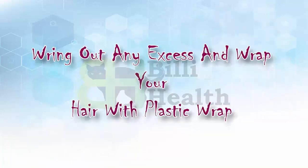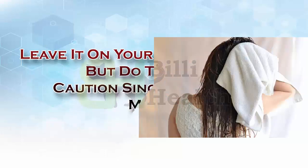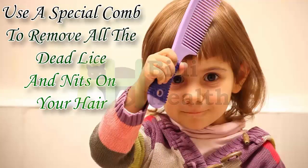Coat your hair and scalp completely with mayonnaise or olive oil until your hair is completely saturated. Wring out any excess and wrap your hair with plastic wrap. Leave it on your hair overnight, but do this with caution since it can get messy. The next day, vigorously wash your hair with shampoo to remove all the mayonnaise or oil, then towel dry your hair. Use a special comb to remove all the dead lice and nits on your hair.